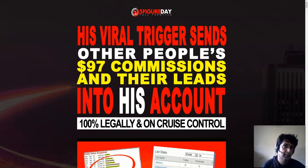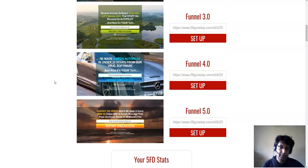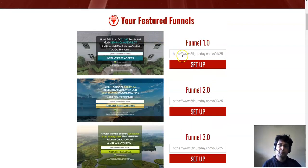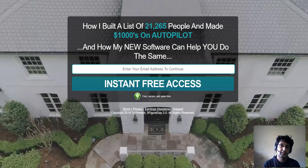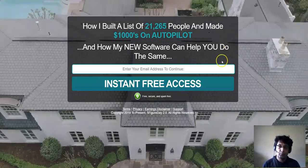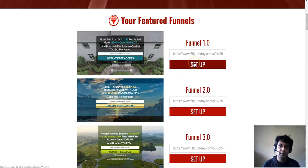I love this product because it comes with five beautifully designed squeeze pages - a completely done-for-you sales funnel. Let me show you one of the squeeze pages - it looks absolutely stunning. If you tried to build or outsource this yourself it would cost you a lot of money. Look at this page - it looks fantastic.